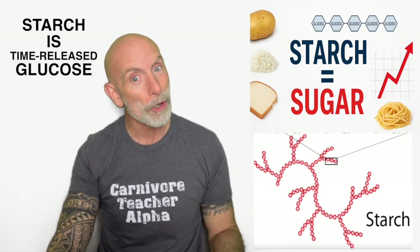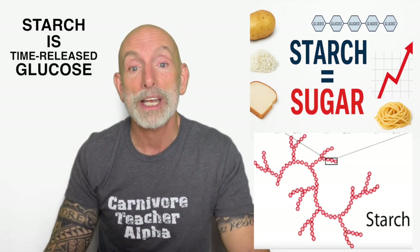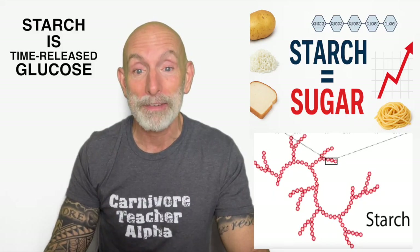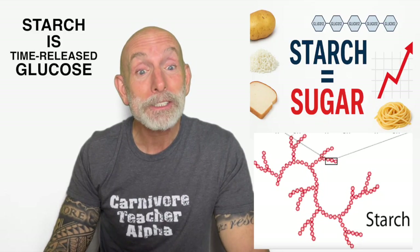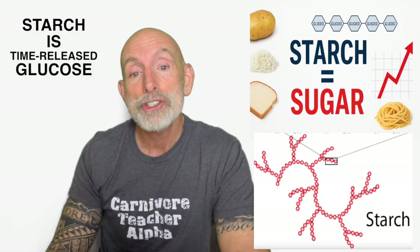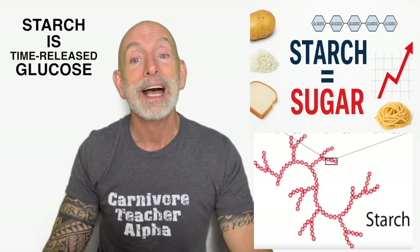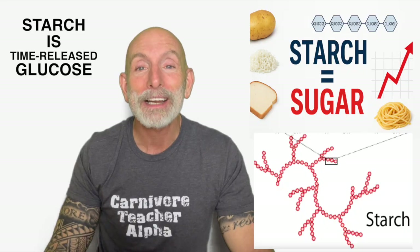What happens when you remove starch? When you stop eating starch and switch to the proper human diet — meat, eggs, fish, and animal fats — everything changes. Hunger drops; no more roller coaster blood sugar swings. Insulin stabilizes, which allows access to stored body fat. Cravings disappear as glucose addiction finally turns off. Satiation strengthens because protein and fat activate CCK, leptin, and PYY — your natural appetite controls. Energy becomes steady and stable; now your body burns fat instead of chasing glucose spikes. This is why people on the proper human diet say, 'I can't believe how little I think about food now' — because you're not fighting your biology, you're finally working with it.